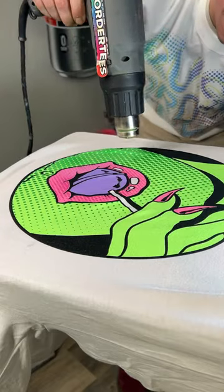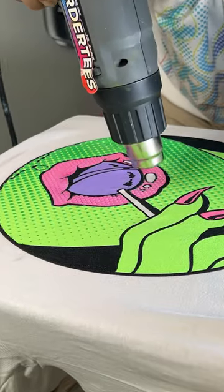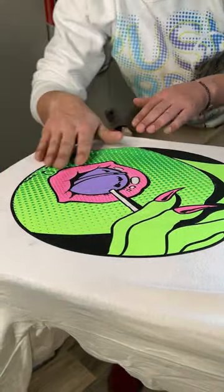Watch the heat gun work its magic and make the ink rise with a crazy 3D effect. So tell us — would you wear a puff ink t-shirt?